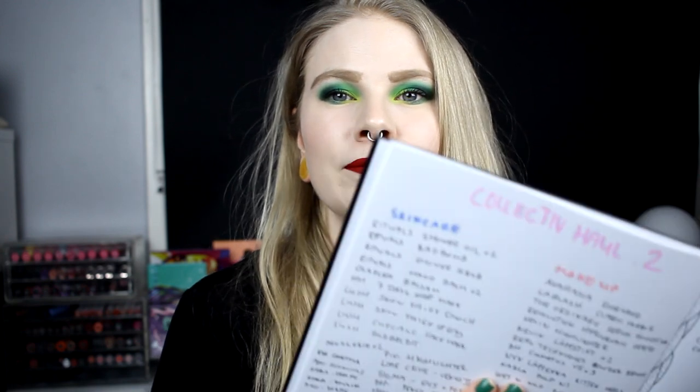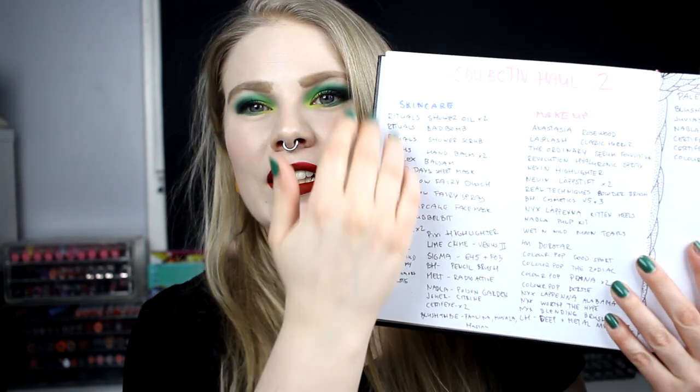First I was thinking about doing skincare as well as makeup. I wrote it down in my bullet journal and it just went on and on, so I'm just going to talk about makeup. I'm going to do this in certain parts. Yes, you have seen some of these products — I've done makeup looks with them — because these are products I've had for like three months. Some you've already seen, and some you haven't yet. Let's just get started.